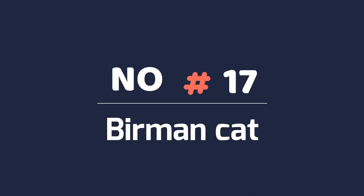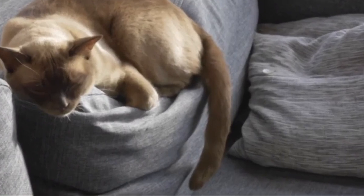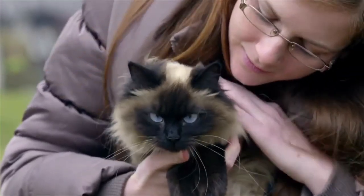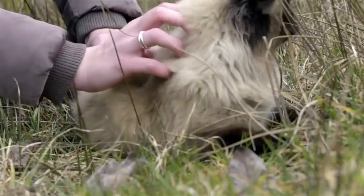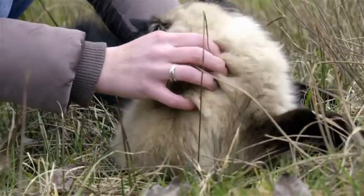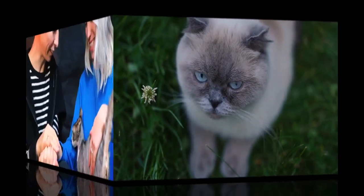Number 17: Birman Cat. One look at this breed's fabulously fluffy coat probably has you imagining hair covering every surface in your home. The breed is relatively low-shedding thanks to its non-matting coat, which requires minimal grooming. Additionally, Birmans are intelligent, gentle, and affectionate by nature. They respond well to training and can adapt to living with children and other pets in your home.